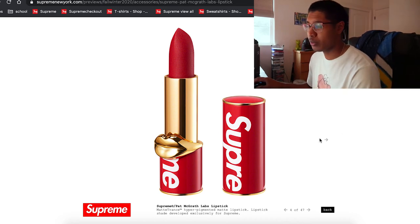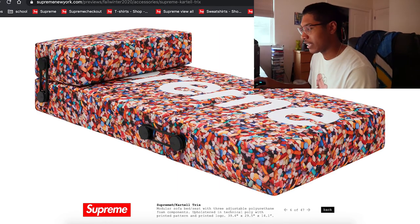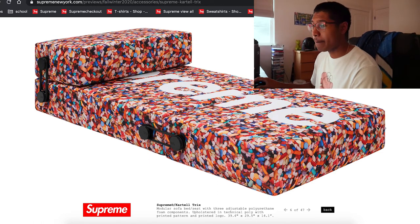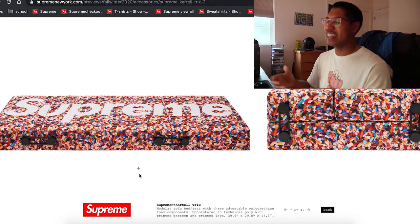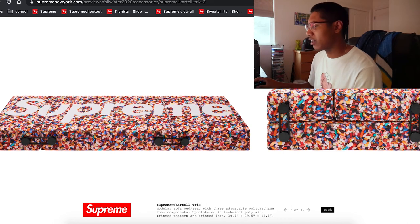They're coming out with lipstick with Pat McGrath Labs — I've heard of the brand before. The lipstick is a thing now. There's also what appears to be an actual inflatable sofa bed. I don't know how to feel about it, but it could do decent. I have no idea — probably super limited. It's like one of those beds where you just lay back on, like the kind in daycares.